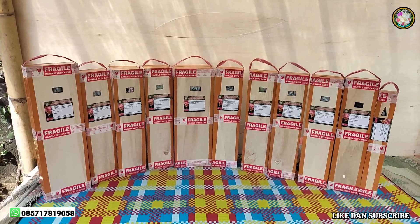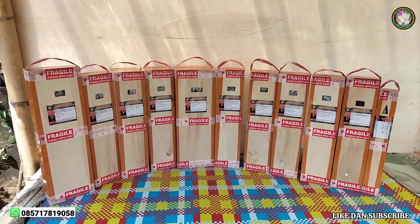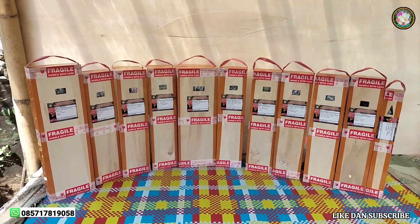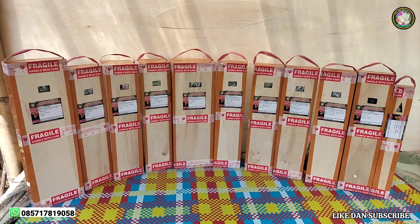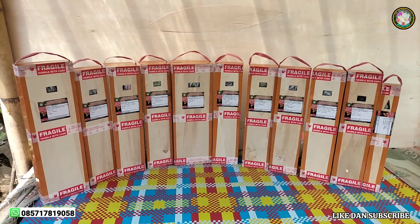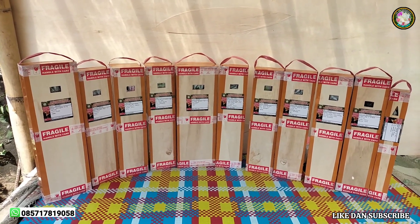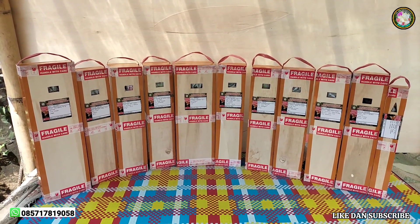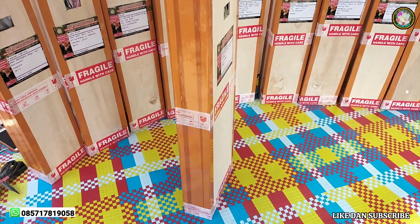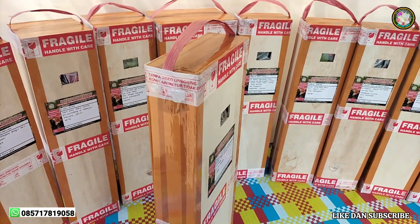Kegiatan saya pada siang hari ini, saya habis packing bunga kertas untuk yang bibit-bibit. Dan ini akan saya kirim di beberapa wilayah, baik itu dalam pulau maupun ke luar pulau di seluruh Indonesia. Dan seperti inilah cara packing saya dalam mengirim bunga kertas.